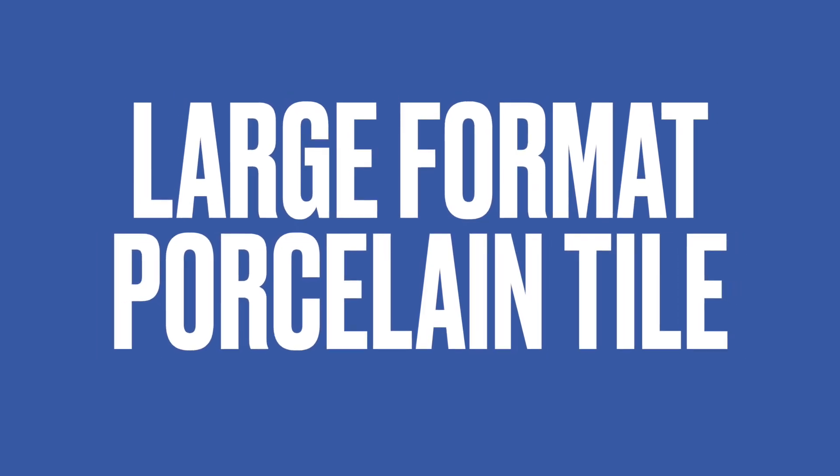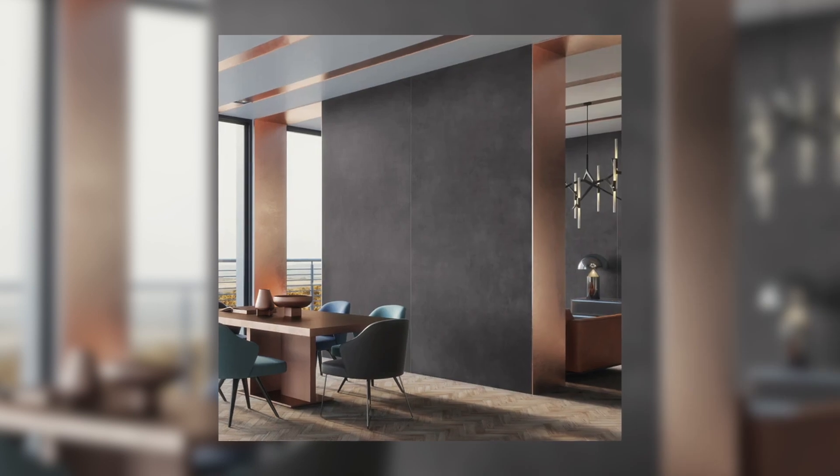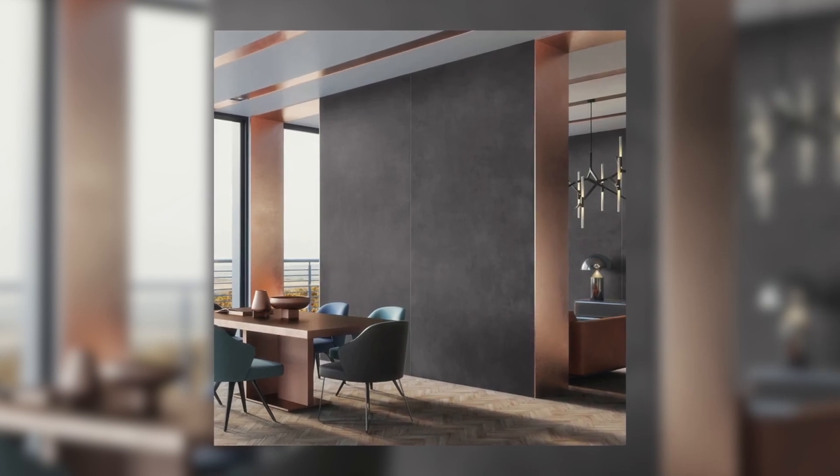In this episode, we're going to immerse ourselves in the large format porcelain tile. By large format tile, I mean extra large tiles such as 24 by 48.